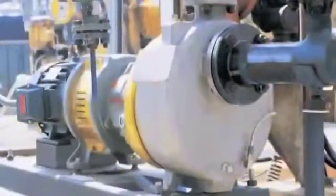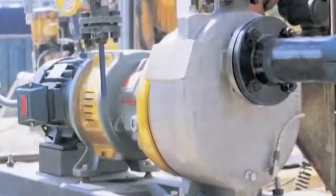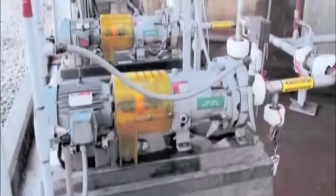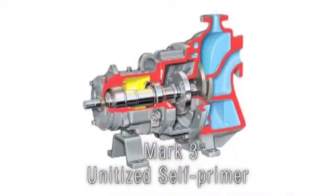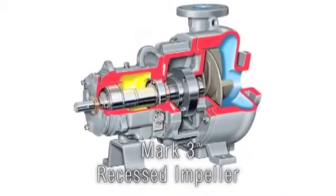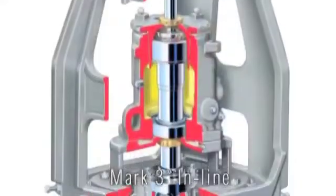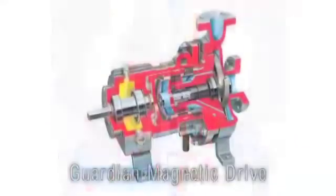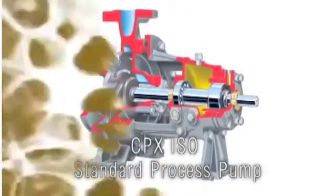In addition to the standard ANSI design, the Mark III pump is available in numerous configurations for special process services. Specialty pumps include the Mark III Unitized Self Primer, the Mark III Low Flow, the Mark III Recessed Impeller, the Mark III Sealmatic, the Mark III Inline, the Guardian Magnetic Drive, and the CPX ISO Standard Process Pump.